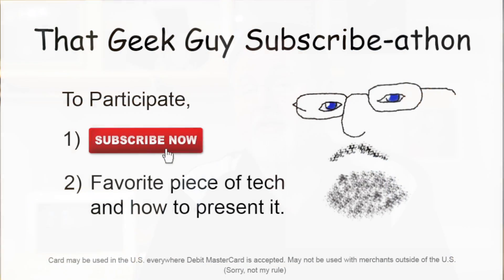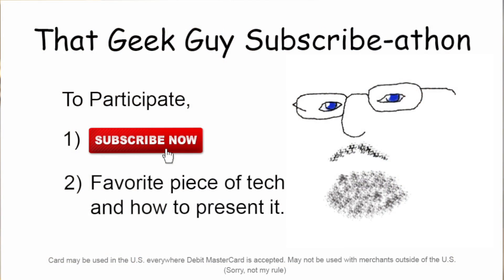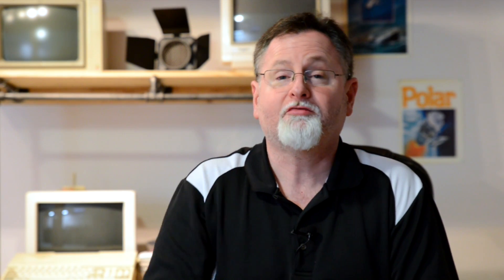Before we jump into the review, I wanted to give you an update on the $25 subscriber gift card giveaway. As of this recording, we have reached more than 60 subscribers, and I wanted to say thanks to each of you for helping us get that much closer to our 100 subscriber goal. Remember, in order to qualify, you need to subscribe to That Geek Guy and leave a comment telling us what kind of technology you'd like to see featured on a future episode. If you haven't done so already, pause this video and jump over to the subscriber spot to leave a comment and subscribe, then come on back so you can catch the rest of this great video. And now on to the review.